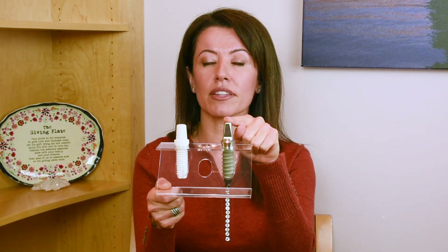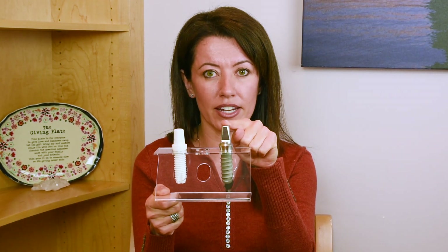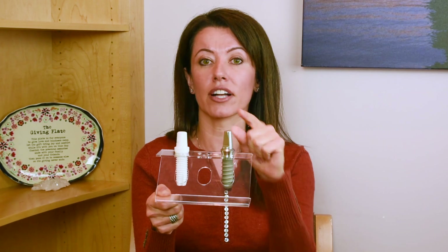Titanium is one of the most abundant metals on earth and it has a low grade of electrical conductivity. This is probably one of the reasons why the cells of the bone love the titanium and attach onto it very, very tightly. We call this osseointegration.